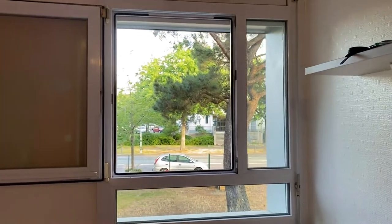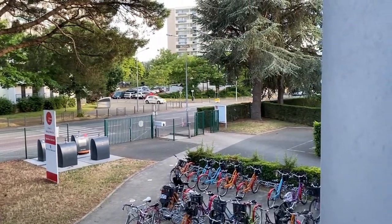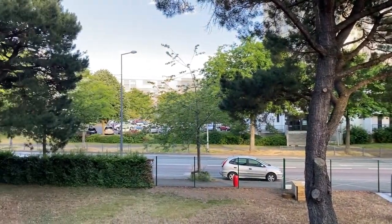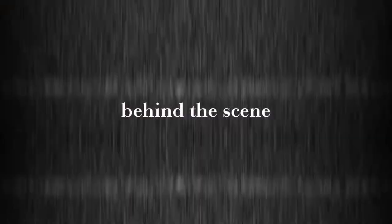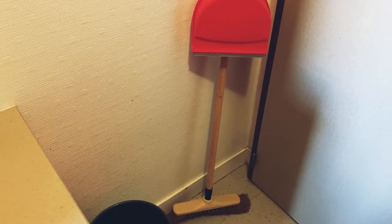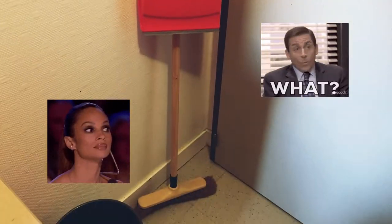So yeah, that's pretty much it. And this is my view from my room. That's the entrance. And you also got some tools to clean your room — a mop. I'm not sure what that tool is called.